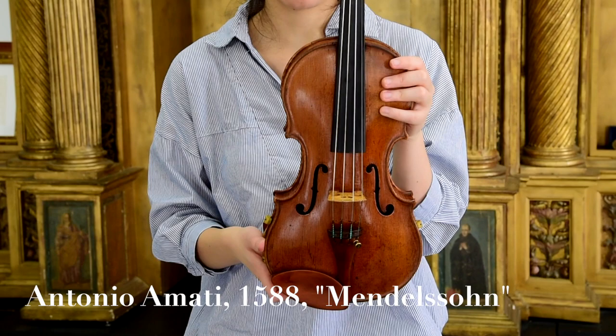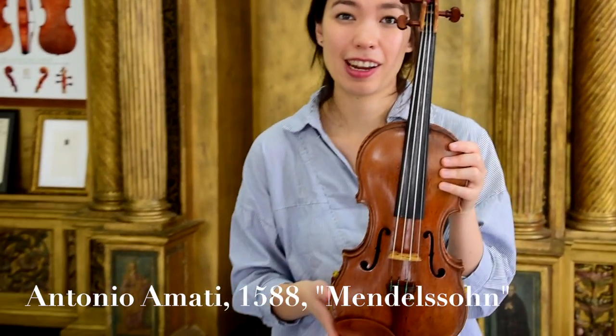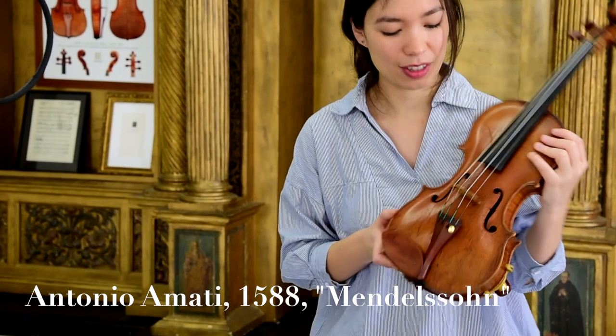This is a 1588 Antonio Amati, the Mendelssohn. It's one of a few remaining examples of a piccolo violin from the time period. That means it's a little smaller than a normal violin — about a three-quarter size instrument in its dimensions — and it was originally tuned about a third higher than a normal violin, although this one was tuned normally.